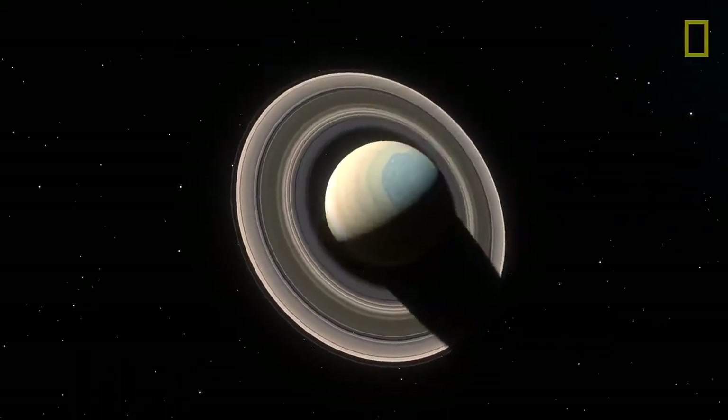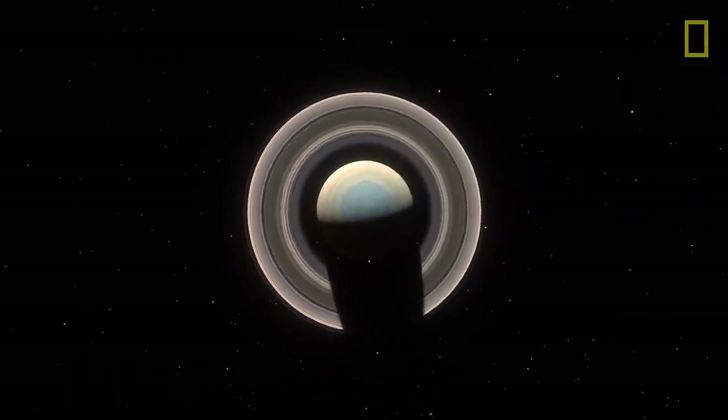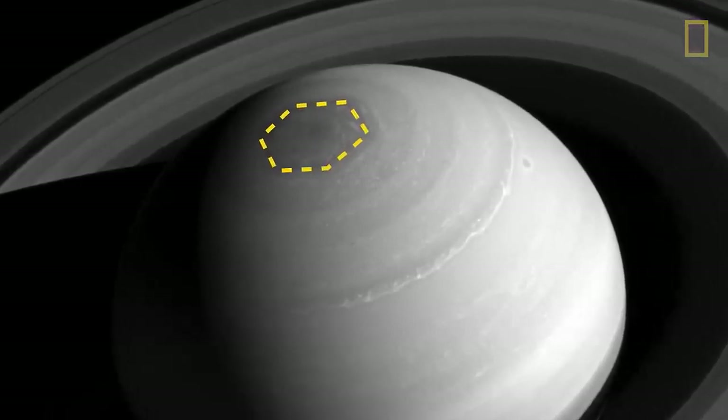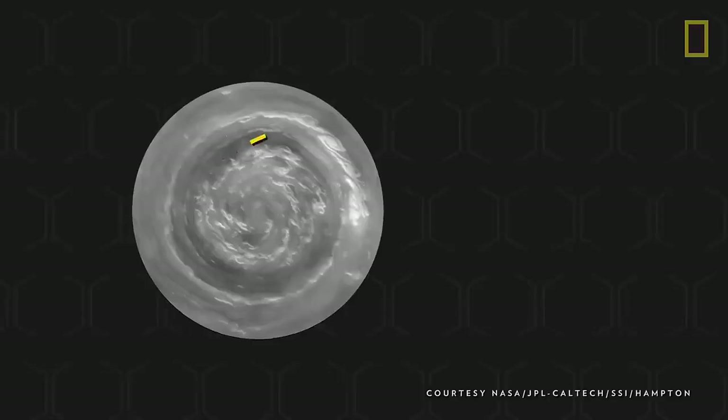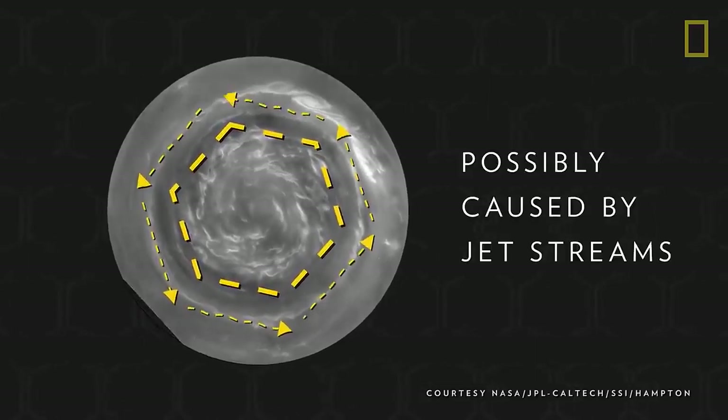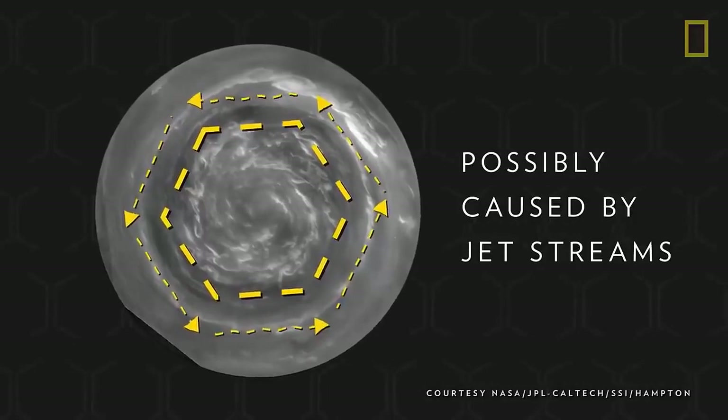The largest storm on Saturn is at its North Pole. It's over twice the size of Earth and shaped in a near-perfect hexagon. Each of the six sides is believed to be the result of jet streams, which all encircle a massive hurricane.